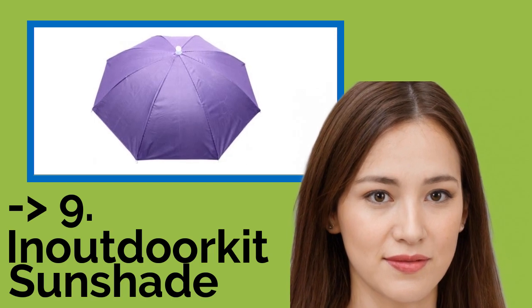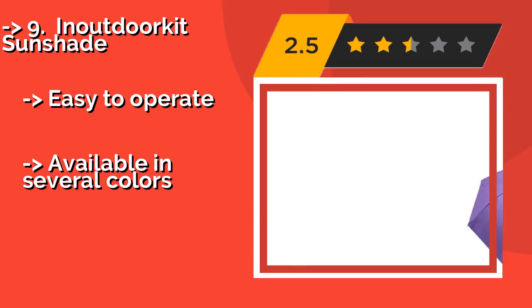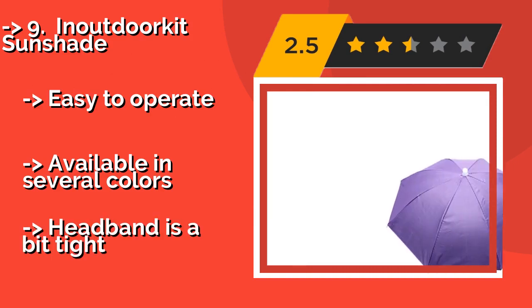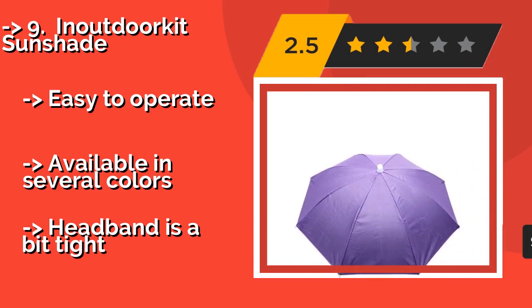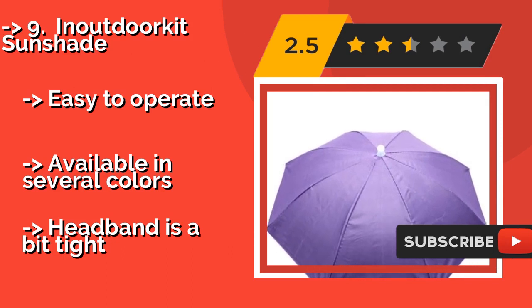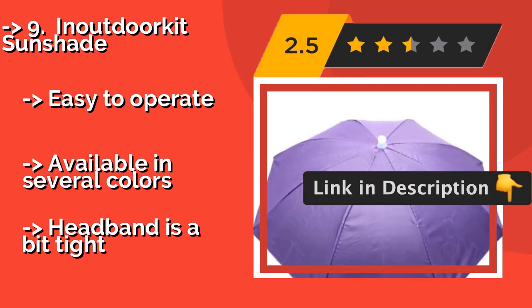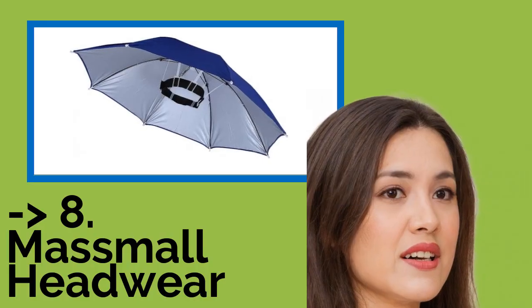Number nine: In Outdoor Kit Sunshade. Anyone with fair skin who spends a lot of time outdoors will appreciate the In Outdoor Kit Sunshade. This hands-free parasol provides you with your own portable shady spot, keeping you safe from the sun's harsh rays wherever you go. Easy to operate. Available in several colors. But the headband is a bit tight.